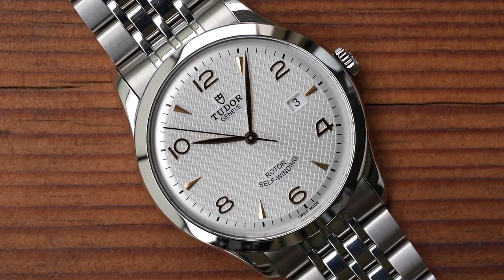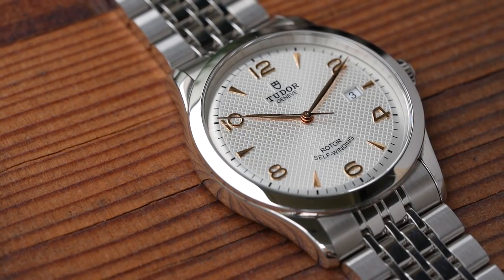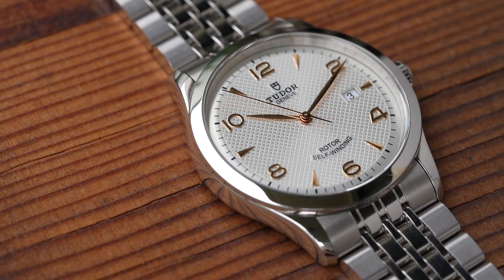Great brand, well made, easy to wear, handsome, five-year transferable warranty, and easy to service because of the familiar movement architecture.